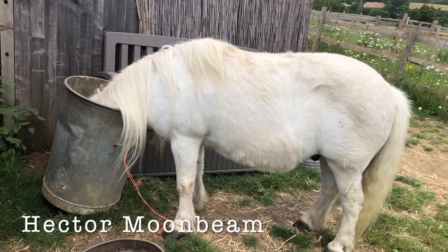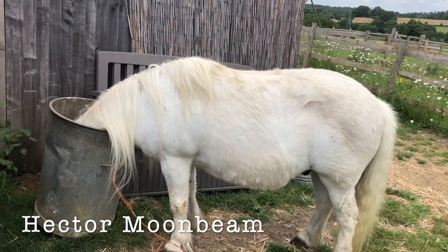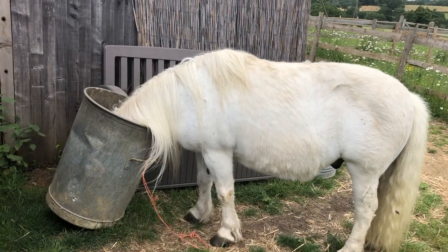Oh no, Hector Moonbeam, what are you doing? Got your head stuck in the feed bin. Oh dear. You are a cheeky pony.